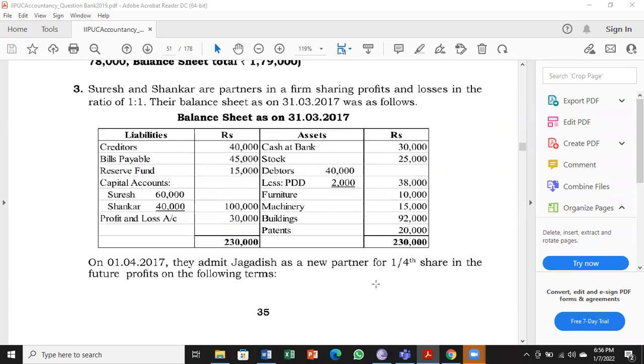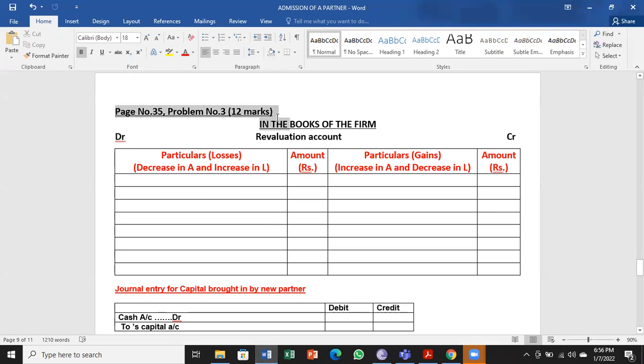Prepare the revaluation account, partners capital accounts, and a new balance sheet of the firm. This is a 12-mark problem. We always start with the revaluation account first. If this account goes right, then your other transactions entered in different accounts will be right. If revaluation goes wrong, the entire problem will go wrong, so you have to be very careful about adjustments connected to the revaluation account.